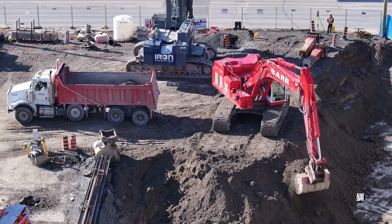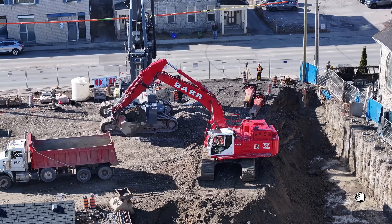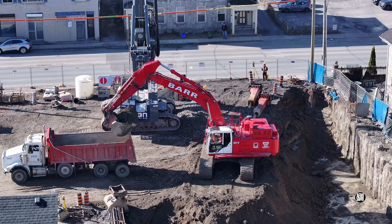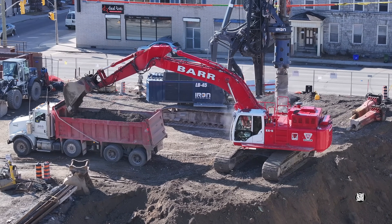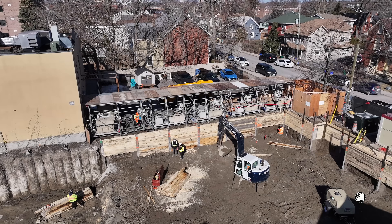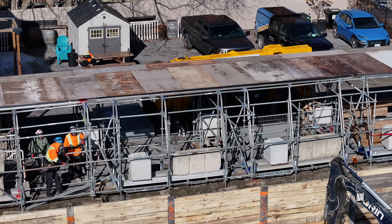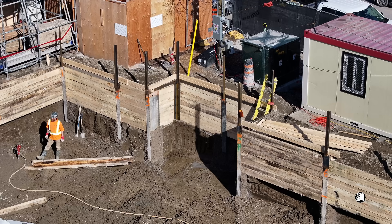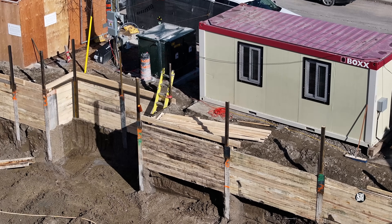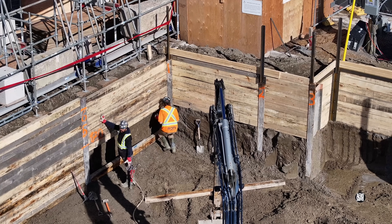Necessary excavation of the site is done methodically and steadily. The team from Action Fencing and Scaffolding do a remarkably good job on the protective structures, and the Rhoni crew do a mean job on shoring and revetment.